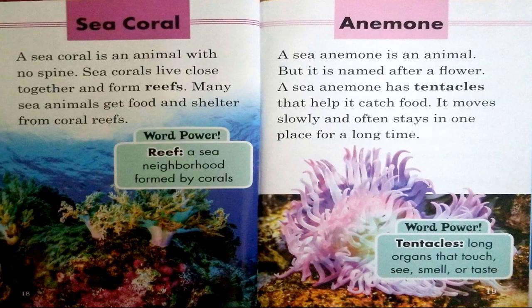Sea coral. A sea coral is an animal. Sea corals live close together and form reefs. Many sea animals get food and shelter from coral reefs. Word power: reef — a sea neighborhood formed by corals.